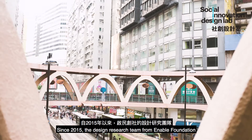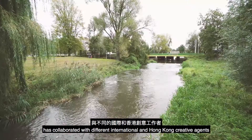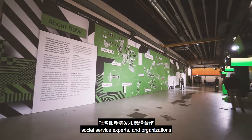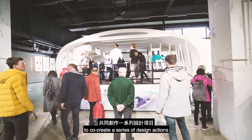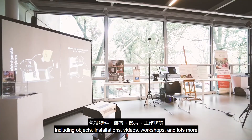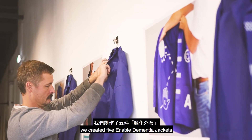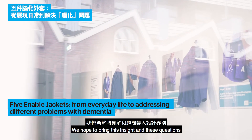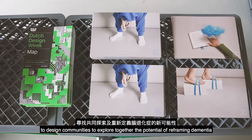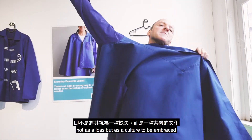Since 2015, the design research team from Enable Foundation has collaborated with different international and Hong Kong creative agents, social service experts and organisations to co-create a series of design actions including objects, installations, videos, workshops and more. In order to discuss our insights, we created five Enable Dementia Jackets. We hope to bring these insights and questions to design communities to explore together the potential of reframing dementia — not as a loss, but as a culture to be embraced.